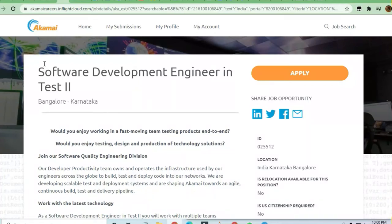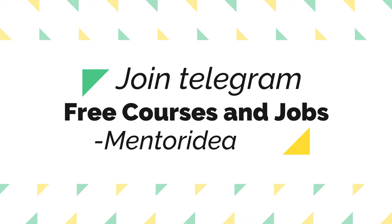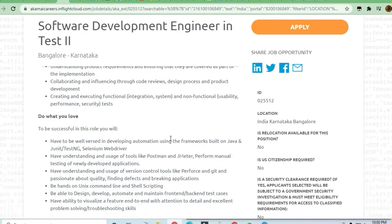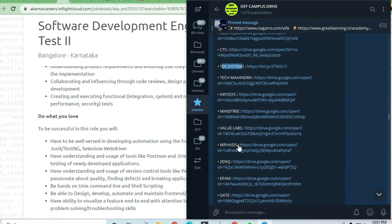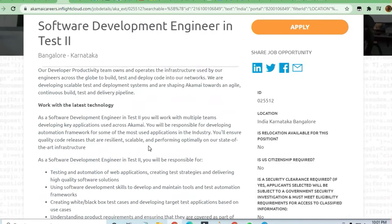Hello and welcome to Jobs and Off-Campus Drive. In this video, we'll see an opportunity coming from Akamai for a Software Development Engineer in Test role. Before that, I request you to join the Off-Campus Drive Telegram channel, where you get a lot of preparation material plus job opportunities.